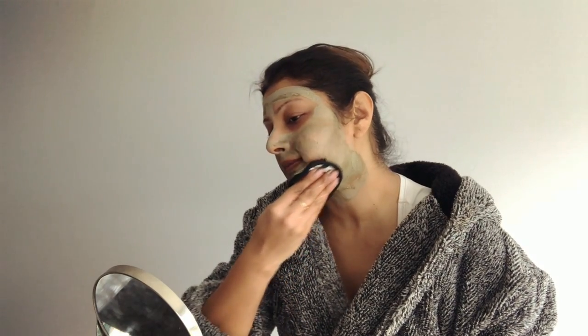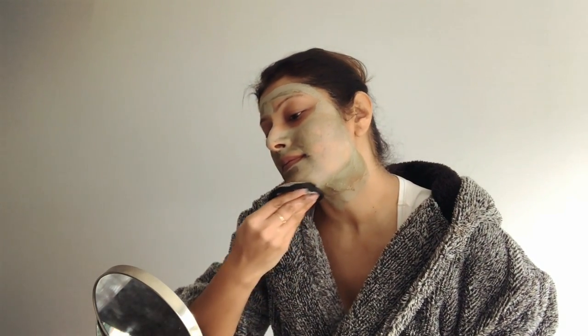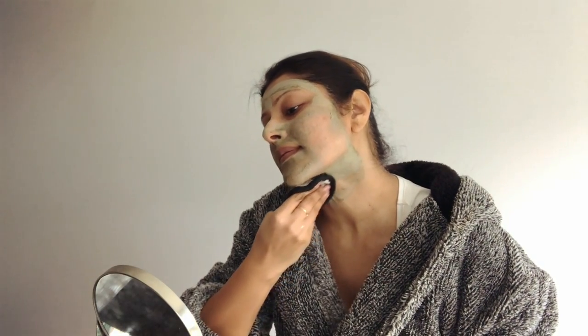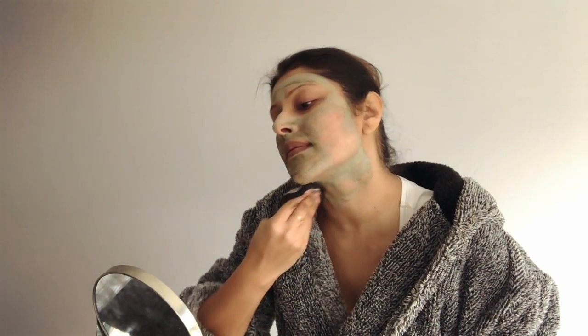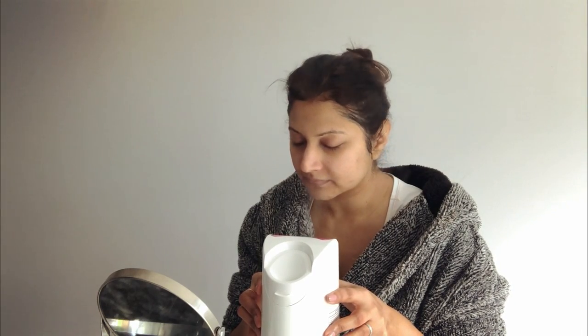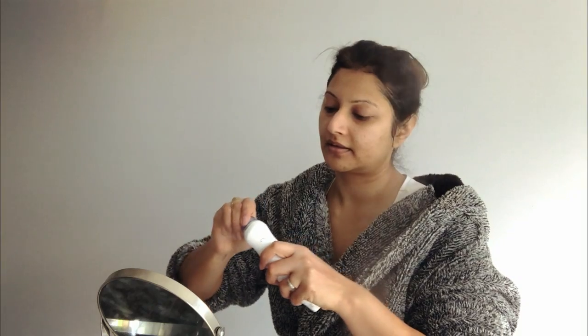When the mask has completely dried off and it looks almost as if it's got cracks on your skin, that's the sign to wash it off. As soon as I wash off the mask I pat dry with a clean tissue, and I love to spot steam around my chin and nose before the next step. This makes the pores bigger and easier to target those blackheads and whiteheads.